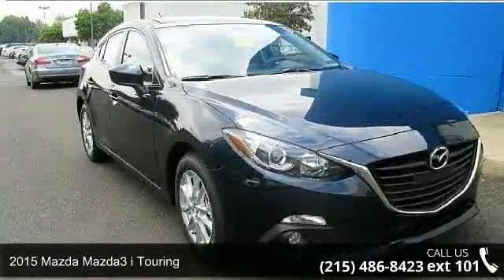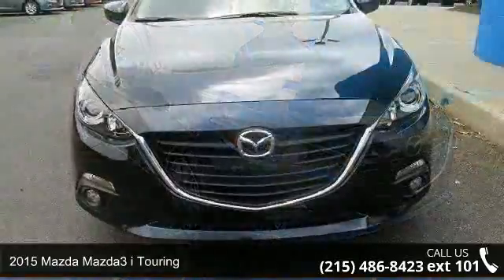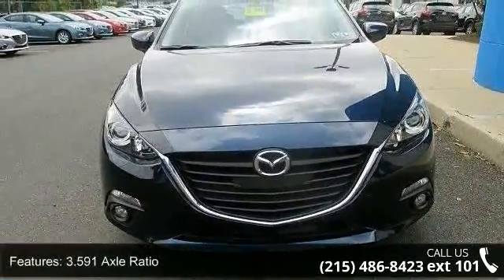Presenting the 2015 Mazda Mazda 3. If you are looking for an automobile with great features, look no further. Enjoy these notable features.